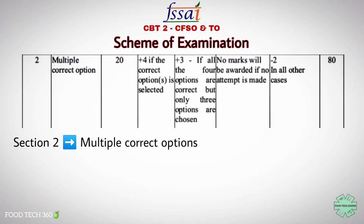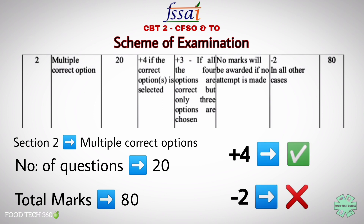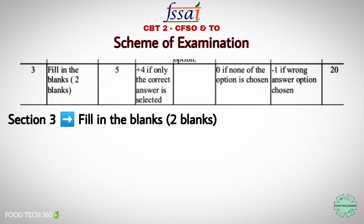The second section is multiple correct option. There will be 20 questions asked from this section, which carries a total weightage of 80 marks — plus 4 marks for all correct options and negative 2 for wrong options.